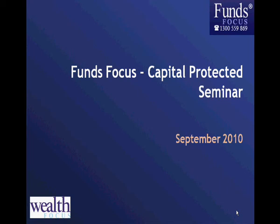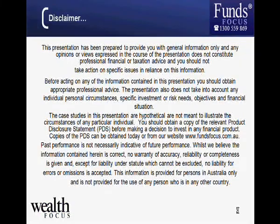Hello and welcome to Funds Focus. This is one of our seminars on capital protected products, following on from the recent investment seminars we did in Brisbane, Sydney and Melbourne. This is really just to allow those that weren't able to attend to get access to some of the information from those seminars.